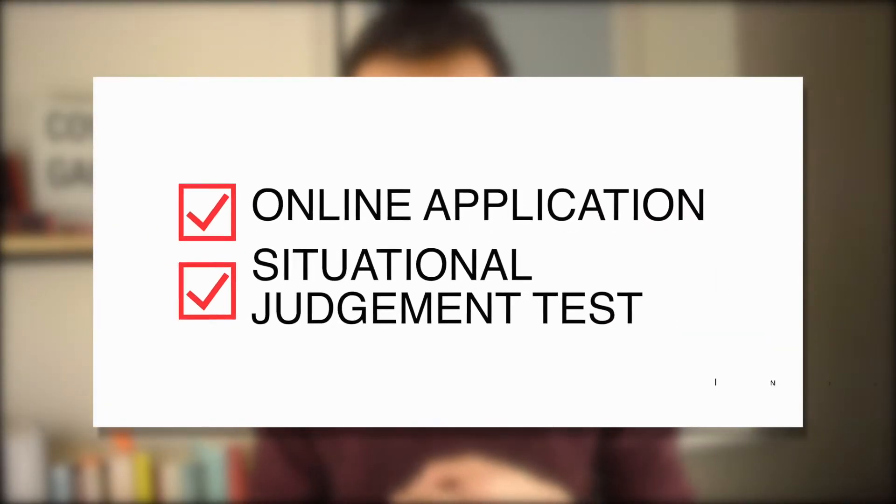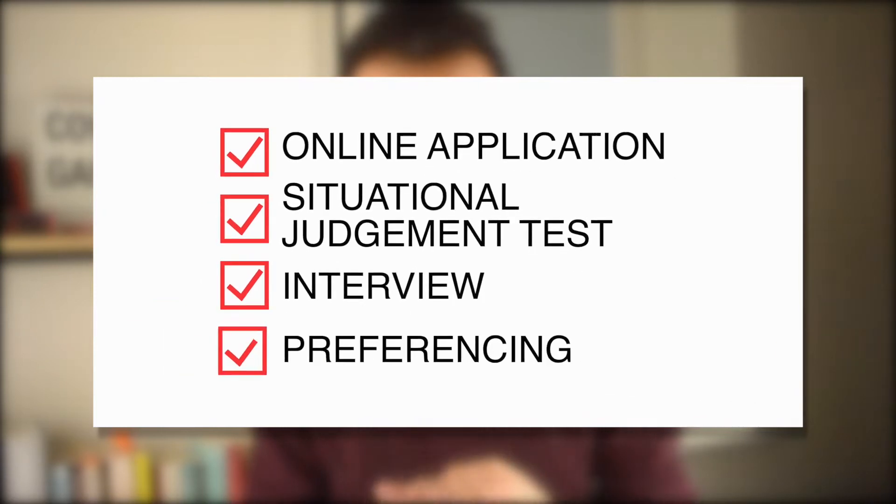The dental core training application is typically divided into four broad parts: the online application form, the situational judgment test, an interview, and job preferencing. There is also a small possibility that if the pandemic gets worse, the interview process might be scrapped completely and we'd rely solely upon situational judgment tests.